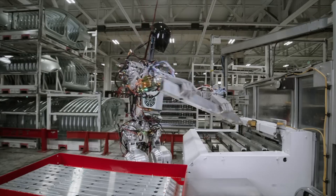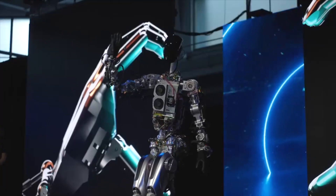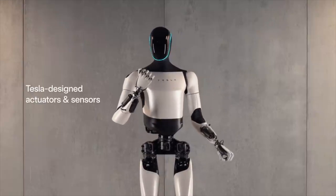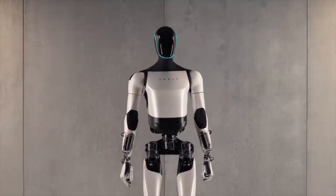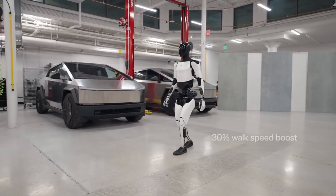The speed of the Tesla bot's advancement is faster than anything I've ever seen. It really did go from a hunk of metal in somebody's basement R&D section to something that's very nice, very fluid. The neck movements, arm movements, and finger movements alone feel like an actual human.